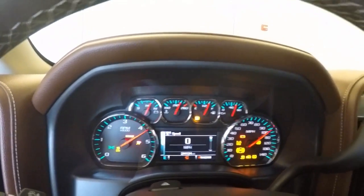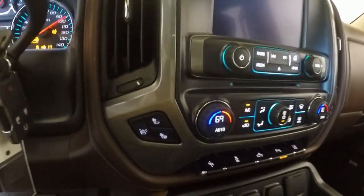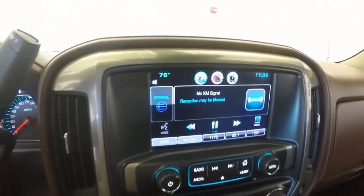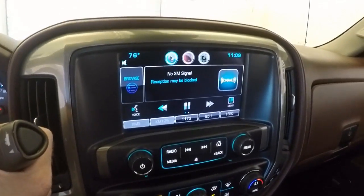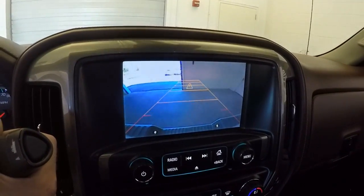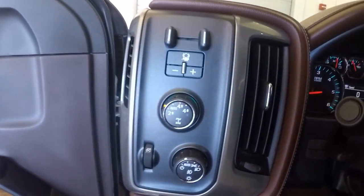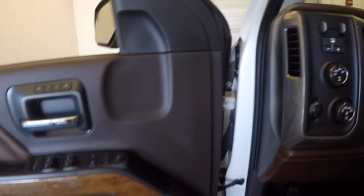This truck has just over 24,000 miles. It has heated and cooled seats, dual climate control, and a touchscreen. There's also a backup sensor — as you probably heard, that little vibration was the seat vibrating. Here's your 4x4 control knob.